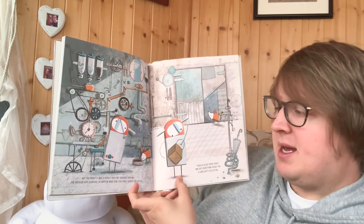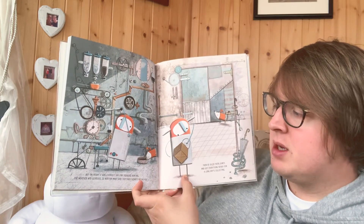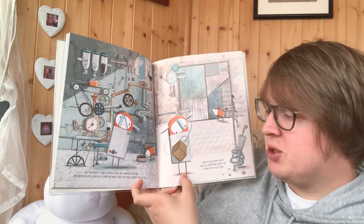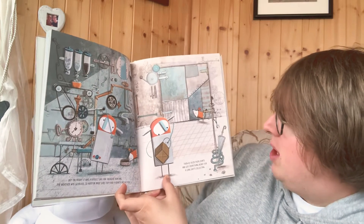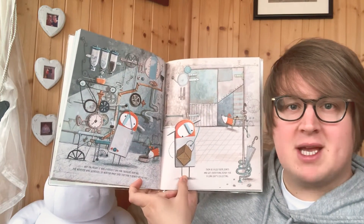But on Friday, it was a perfect day for treasure hunting. The weather was glorious. So Norton made sure they had a hearty breakfast. Then he oiled up their joints and got everything ready for a full day's collecting.